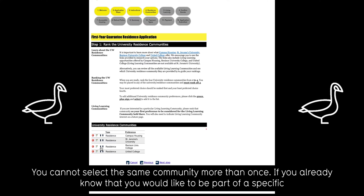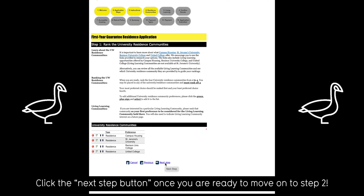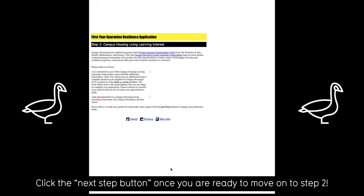If you already know that you would like to be part of a specific living learning community, rank that university residence community as your top preference. Click the next step button once you are ready to move on to step two.